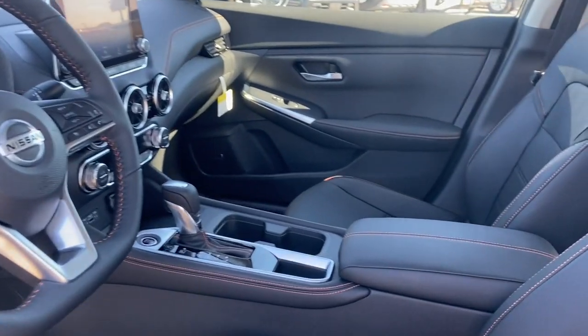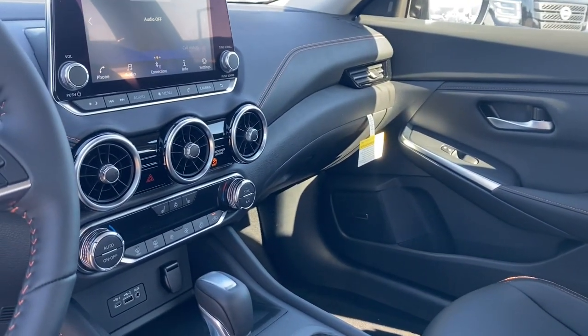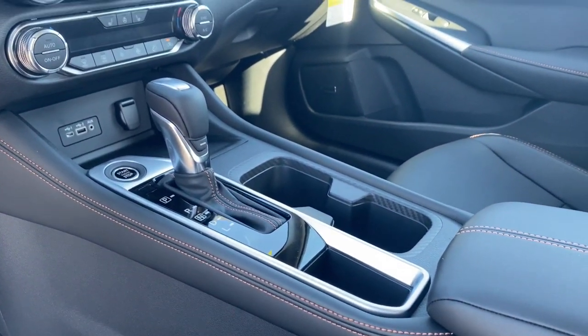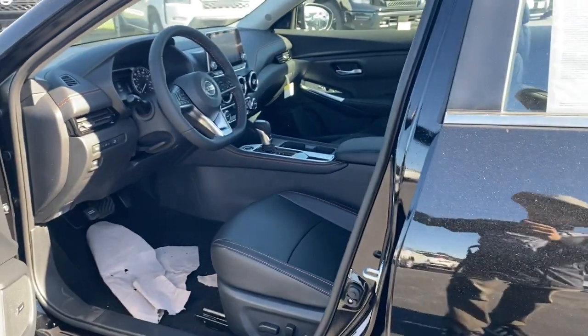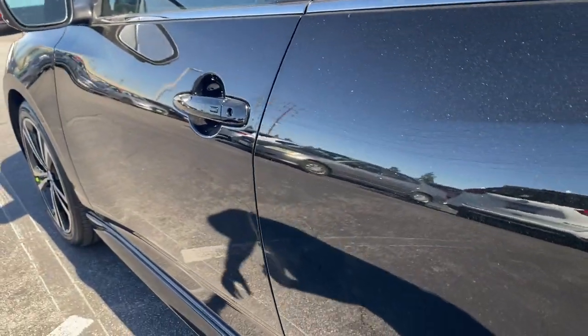Take a ride on the spirited side in this powerful Sentra. Crisp modern styling meets sport suspension and precise handling to bring you an upscale mid-size sedan that puts the fun back into your daily commute.